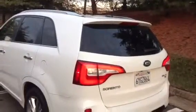Here is your inside look into the Kia Sorento SX LTD model. Let's start with the trunk area here. With the simple push of the trunk button, the trunk opens automatically.